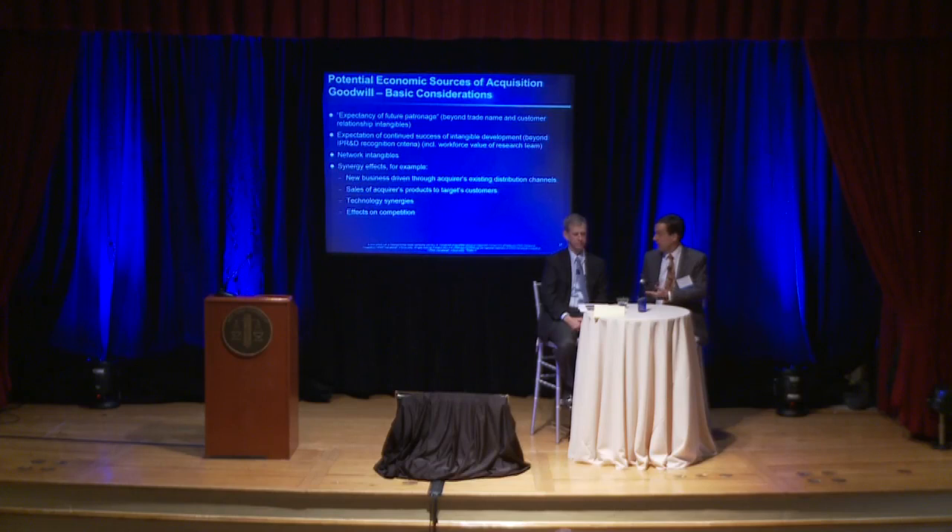A third thing could be network intangibles. You could have a very valuable network of delivery agents in a case like a package delivery service, or a network of doctors for a health care service — some sort of network that may or may not be separable but could certainly add to value without ending up as a separately valued asset for financial statement purposes, thus ending up in goodwill. Finally, there are a host of things that come under what I'll call synergy effects — things that are not easily separable in terms of what is due to the acquired company and what is due to the acquiring company. I refer to this as the problem that accounting is additive and economics is often multiplicative. Those types of values often end up as goodwill on the balance sheet, and whether they end up as something that someone wants to tax is a really interesting question.